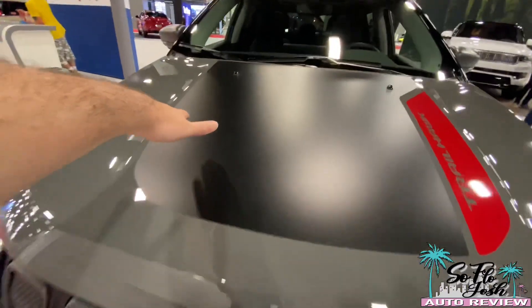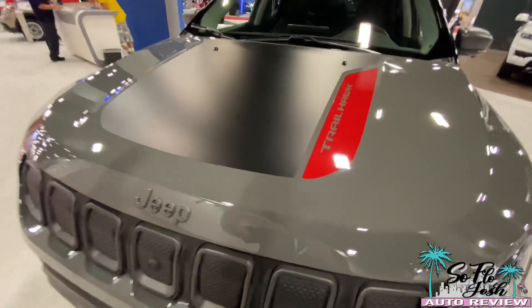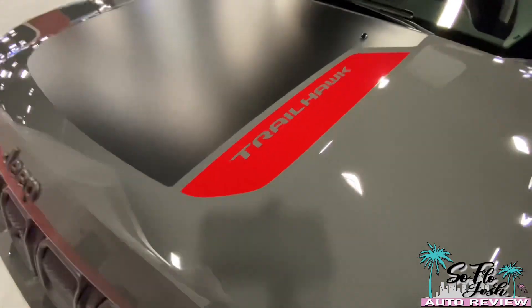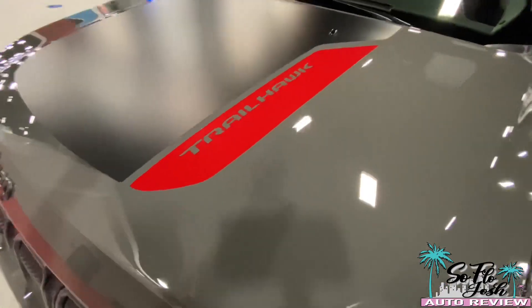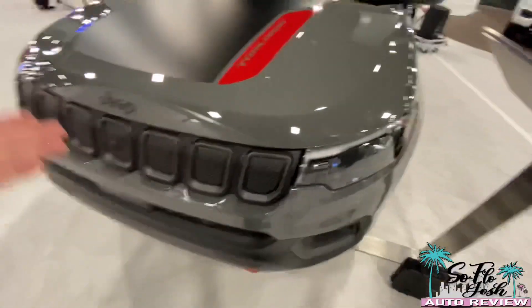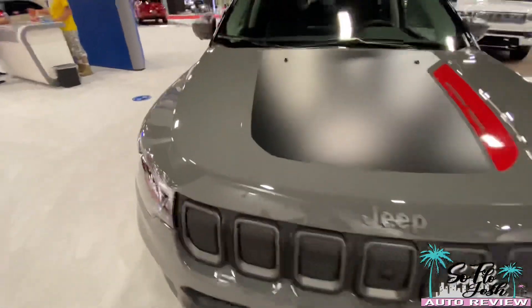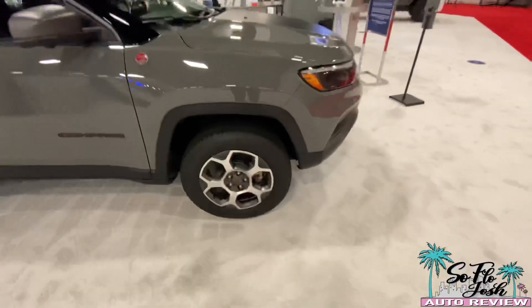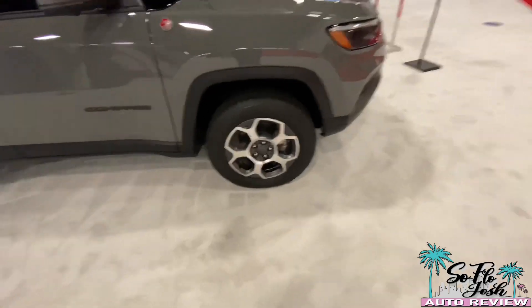I really like this graphic design they have here for sun glare when you're going off-road, and you get the Trail Hawk version of course. Now if you were to get the 4xe, which is sold in Europe in the Trail Hawk version, you would get blue accents — every single Trail Hawk version that has 4xe technology implemented gets blue accents all throughout, even the tow hooks.